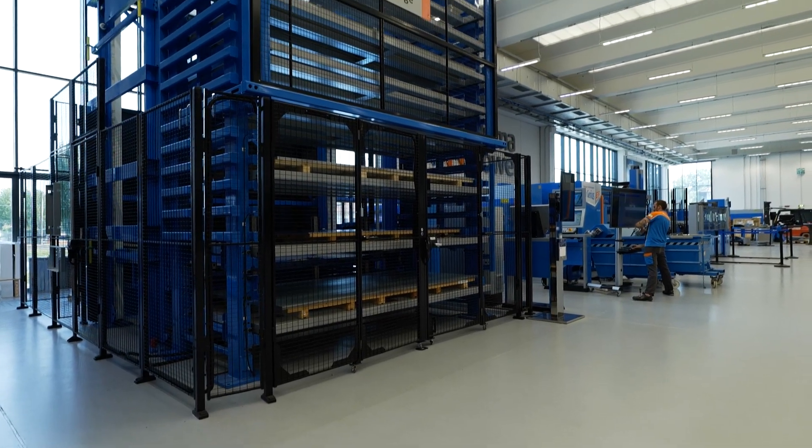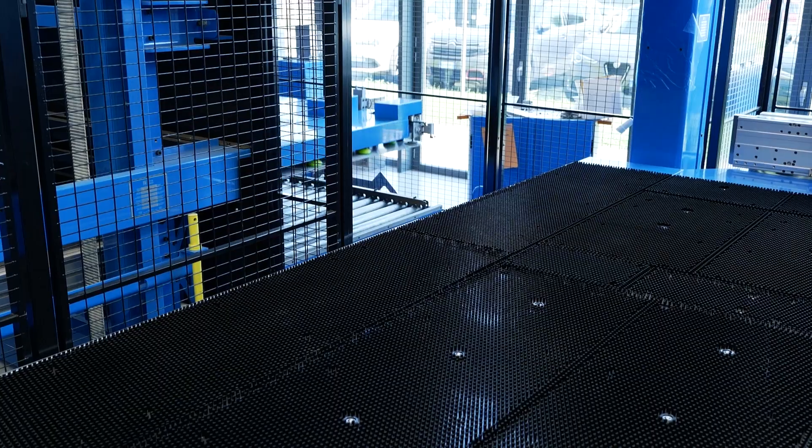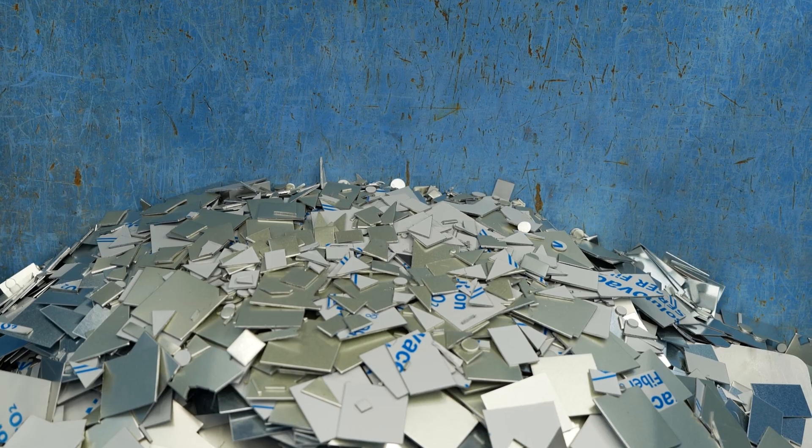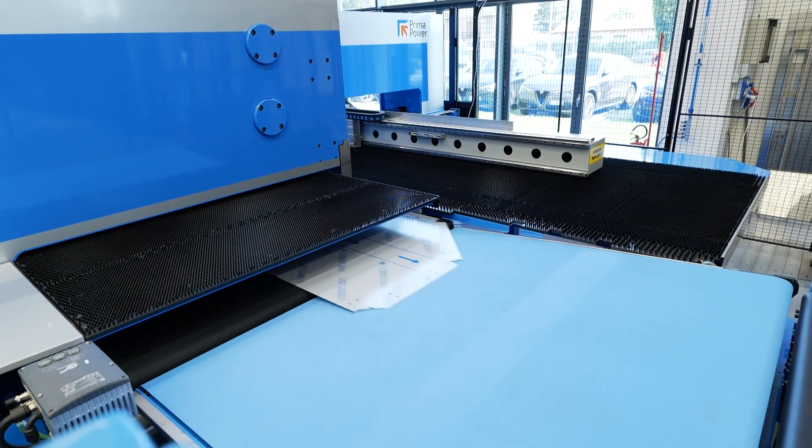We start at the far end behind us with a tower containing raw material sheets — three meters by 1.5 meters — that are then processed through this line to make parts out of similar and dissimilar materials from all the cassettes, either in series production or in kit form. The tower holds the raw materials, which are loaded into a punch and shear system. The punch and shear will add punch features, holes, forms, and tapped features.